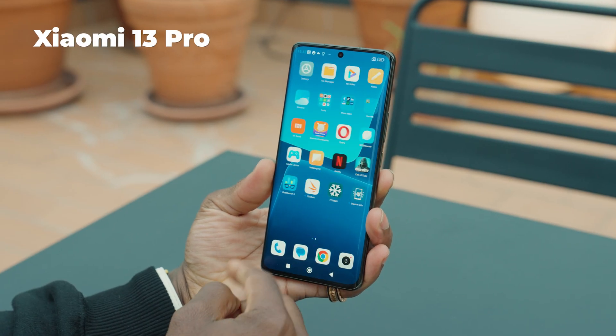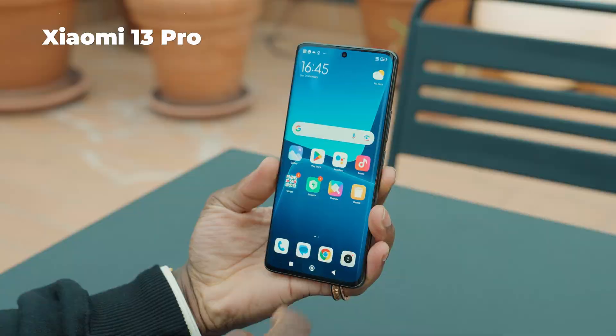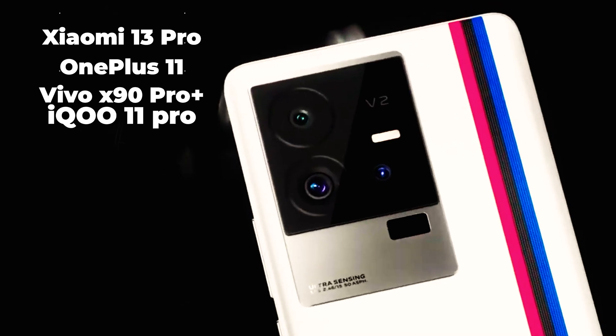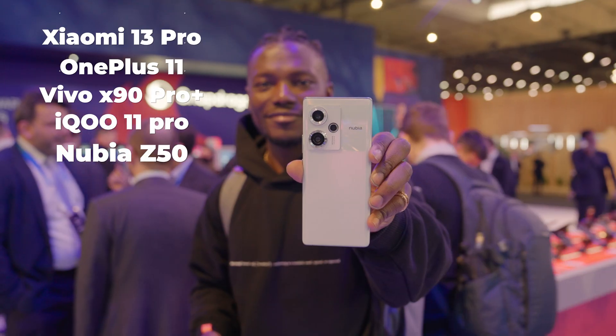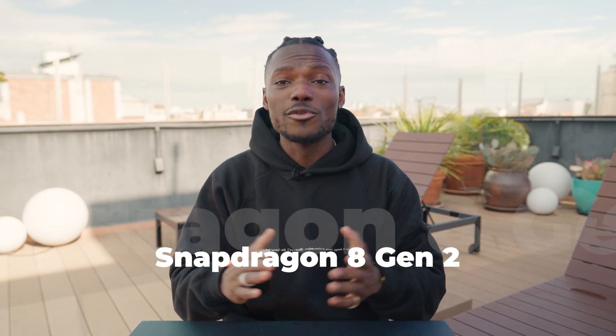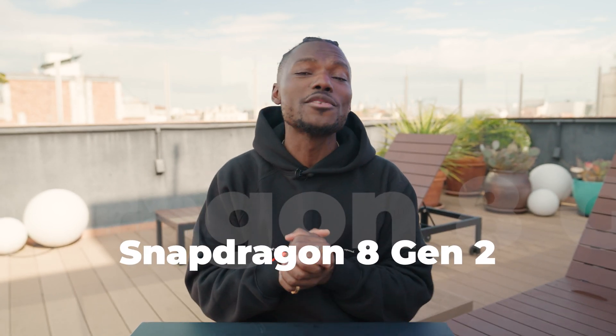We have the latest Xiaomi 13 Pro, which I've been using for a while now. You have the new OnePlus 11, Vivo X90 Pro+, iQOO 11 Pro, Nubia Z50, and the Red Magic 8 Pro+, just to name a few. They're all rocking the latest powerful and super efficient Snapdragon 8 Gen 2 processor.